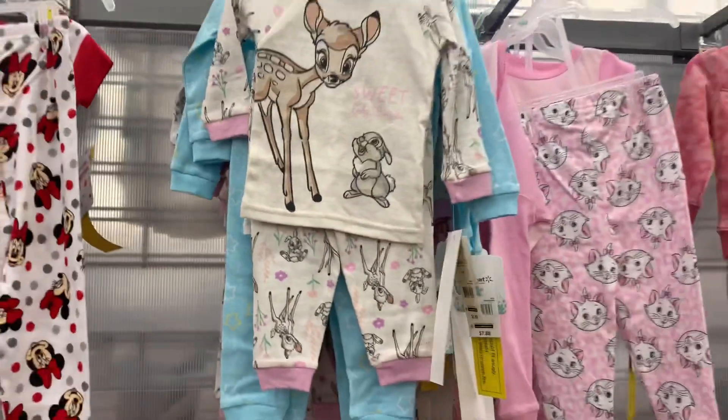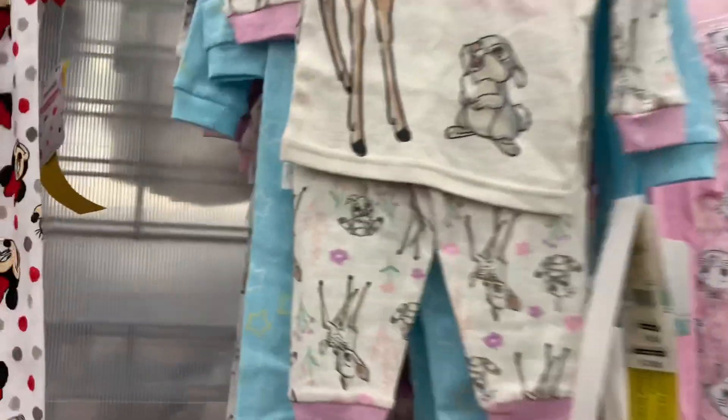And there's another one — oh, it's so adorable. Bambi! I think that's it for that row.